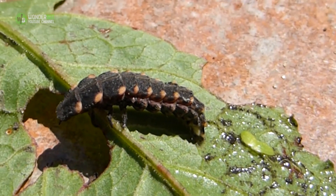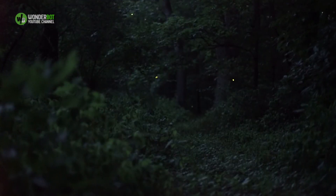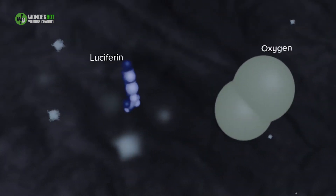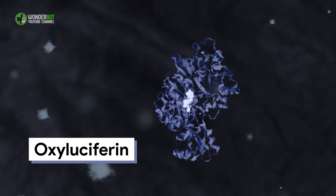Adult female L. noctiluca only live for a few weeks until they mate and lay their eggs. Their lights are bioluminescent, which is the natural production of light by an organism created by a chemical reaction. In glowworms, a molecule called luciferin is combined with oxygen to create oxyluciferin. A chemical reaction with the light-emitting enzyme luciferase produces their illuminations. But glowworms can't easily control the supply of oxygen, so they can't flash their lights on and off like some other firefly species. Instead, they produce a sustained stream of light.